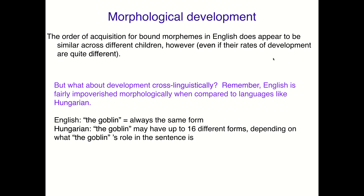What about cross-linguistic morphological development? English is fairly impoverished morphologically — we don't have lots of different morpheme bits that we add onto words. A lot more of our work comes from rearranging words in different orders. English is poor morphologically when compared to languages like Hungarian, where for example the noun phrase 'the goblin' may have up to 16 different forms depending on the goblin's role in the sentence. Morphology will tell you that information.